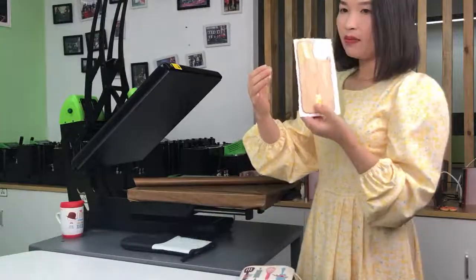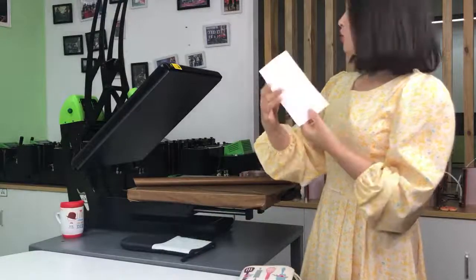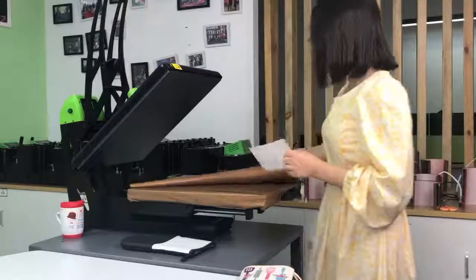Next I'm going to print the bamboo insert. The bamboo insert also uses 60 seconds.